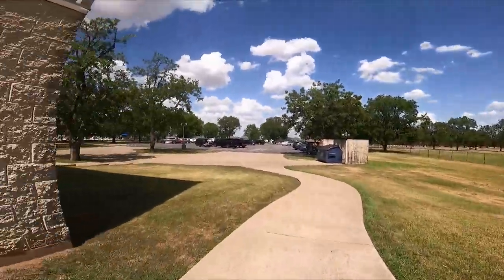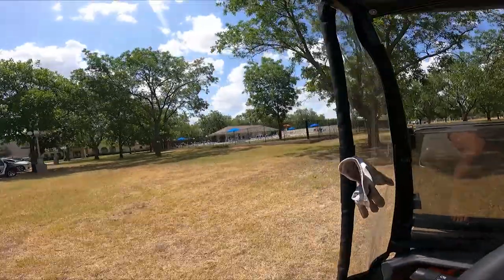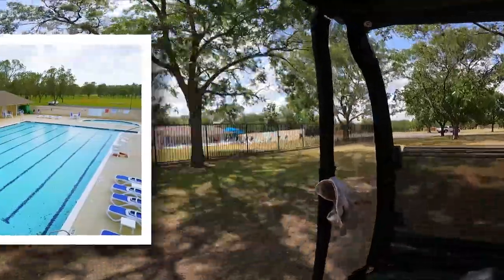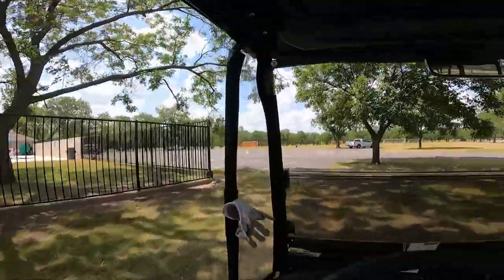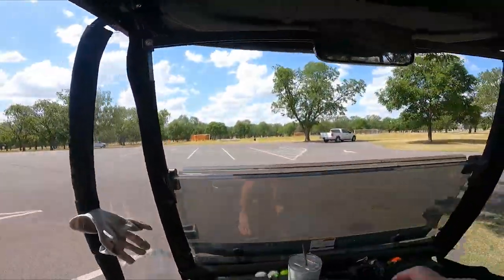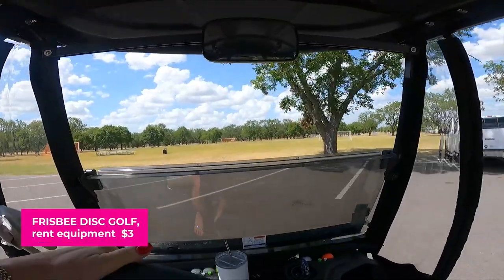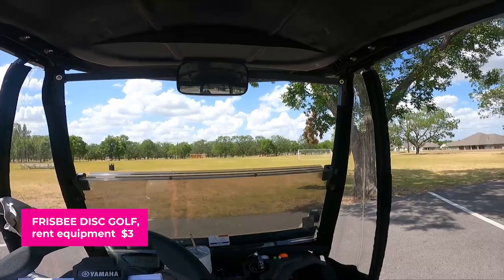Lots of stuff to do out here at the Pecan Activity Center. We've got even more parking over here, and it would not be uncommon during some of our events to see this completely full. Right now we're looking at the soccer fields — you'll see kids having soccer practice. We also have frisbee disc golf. You can rent the frisbees for three dollars at the PAC.